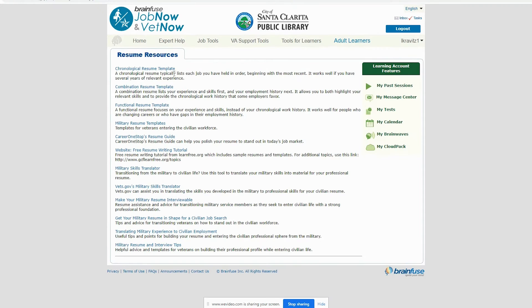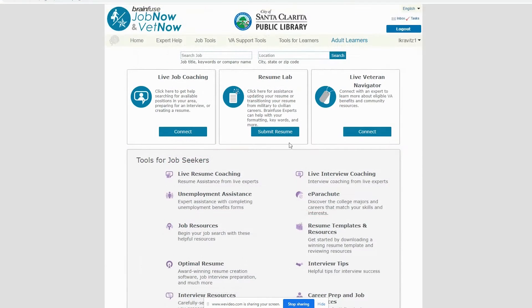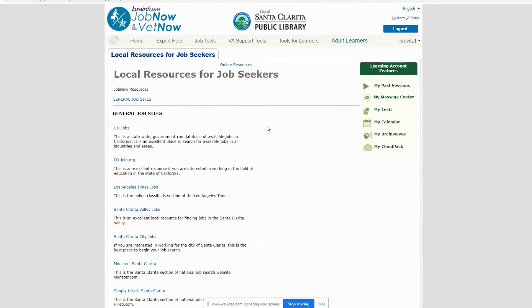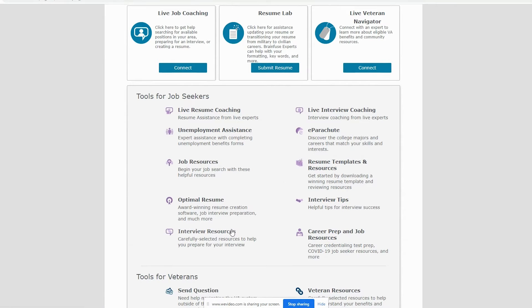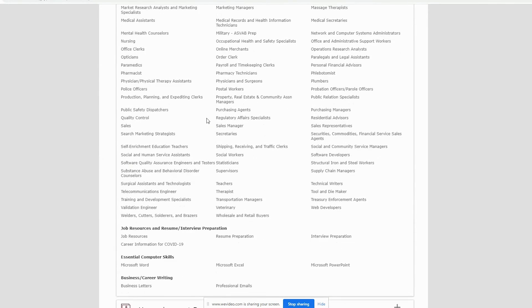With JobNow's resume templates and resources, you will find free downloadable templates as well as links to guides and tutorials. The job resources tab will take you to links relevant to finding work at the national and local levels. To find more information about specific careers, use the career prep and job resources tab. This section also has information on resume and interview prep, as well as resources for skill building.